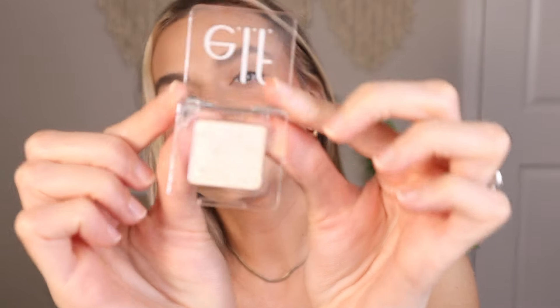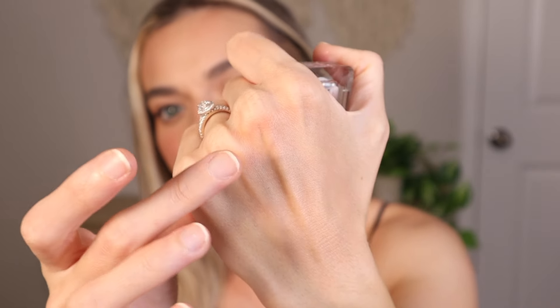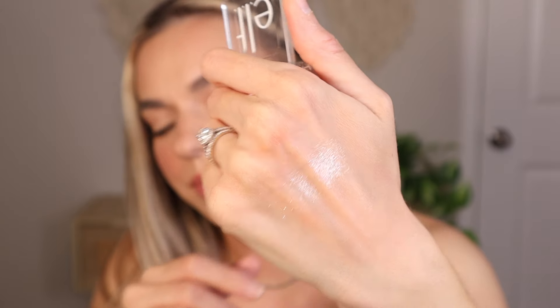Now for the shimmer eyeshadows. This is the shade White Hot. I'm just gonna turn my light down so you can get a good look at it — it's very very sparkly. The swatch doesn't do it justice; it's really more like that glitter shimmer. It's so easy to build up and looks stunning.